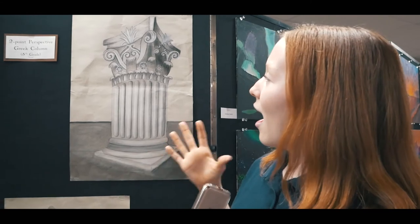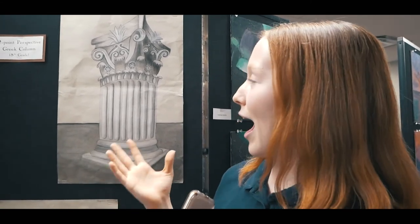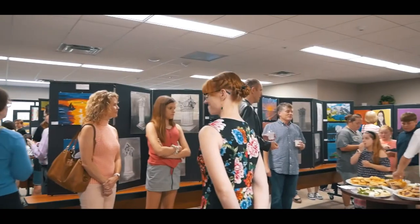I really like it because I was able to put my own perspective of how I thought the Corinthian column was beautiful.